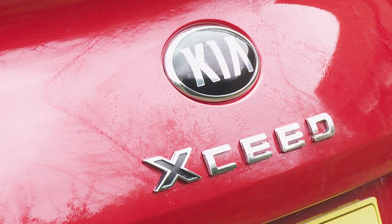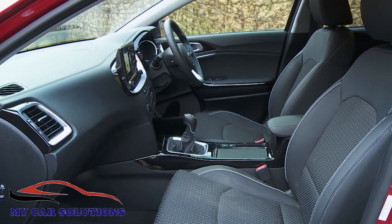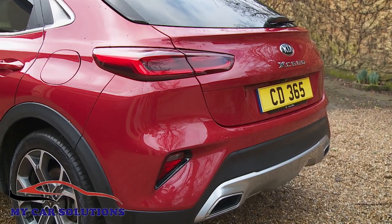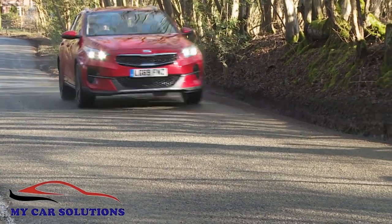Kia's X-Seed gives the Korean maker yet another option to offer buyers seeking a stylish, well-equipped compact SUV. You might feel that this bulging segment doesn't really need any further options, but Kia was determined that the Seed family should offer one, and has engineered this smart crossover contender with characteristic thoroughness.